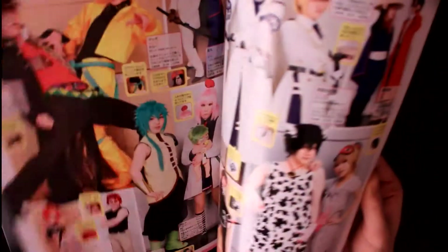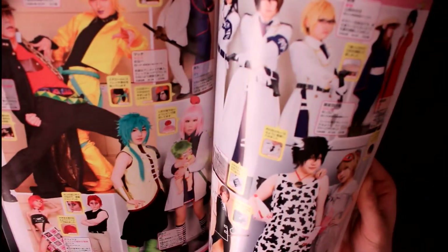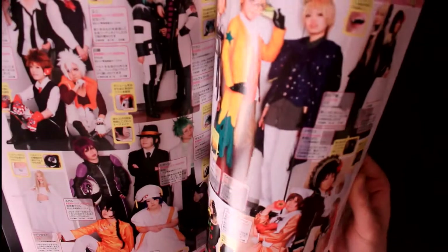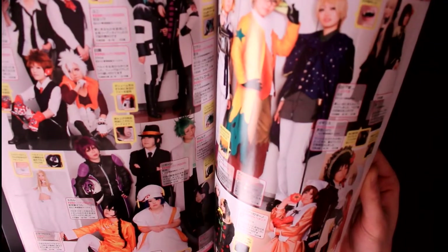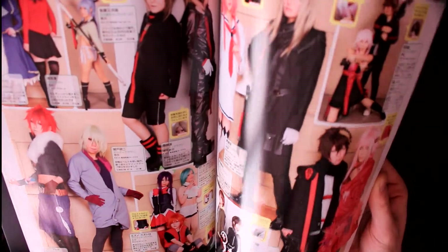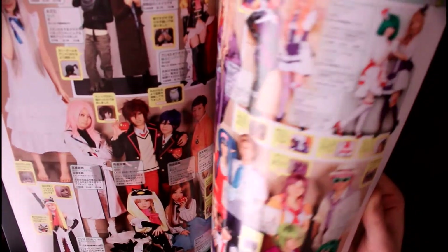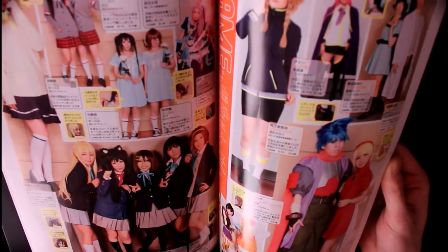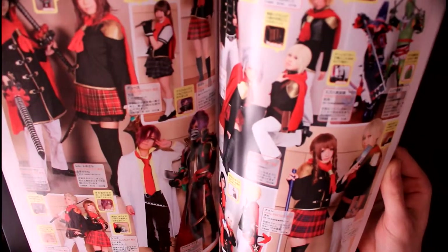You can easily get Cosmode almost everywhere in Japan — in almost every manga or comic-based shop you will find it. And also outside of Japan, it's very easy to get. Just ask your local manga or comic store if they can import it for you.